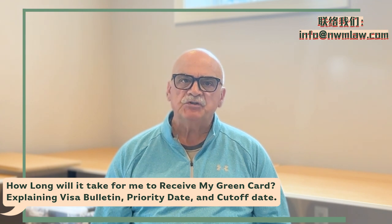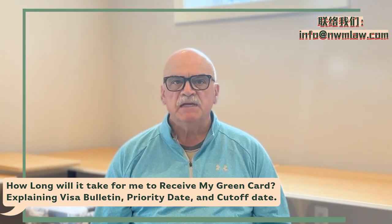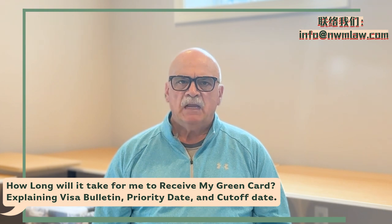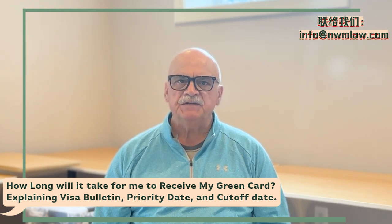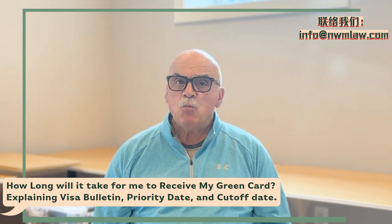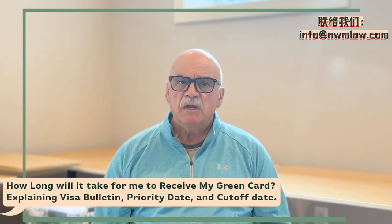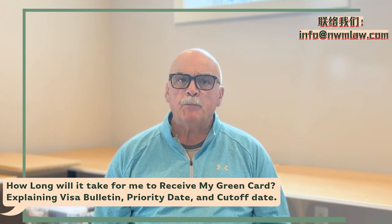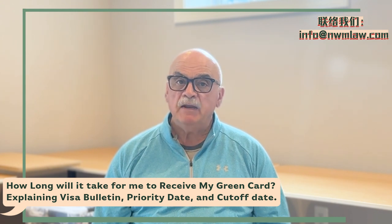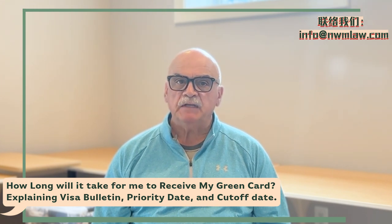The cutoff date is used to manage the demand for visas and ensure that the number of visas issued aligns with the annual limits set by U.S. immigration law. If your priority date is earlier than the cutoff date listed in the visa bulletin for your visa category and country, you can apply for a visa or adjust your status. When USCIS receives your visa petition — such as I-140, I-130, or a PERM application — you get a priority date, and you then use the visa bulletin to track when a visa in your category might become available. Your priority date must be earlier than the cutoff date listed in the visa bulletin for your visa category and country of chargeability.